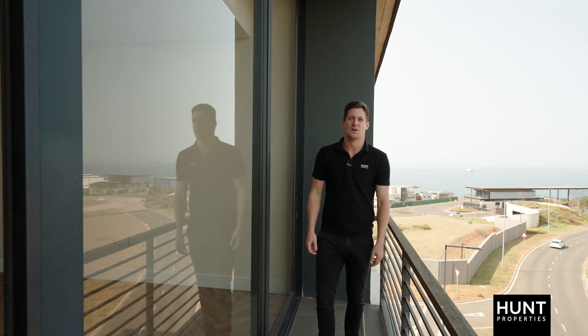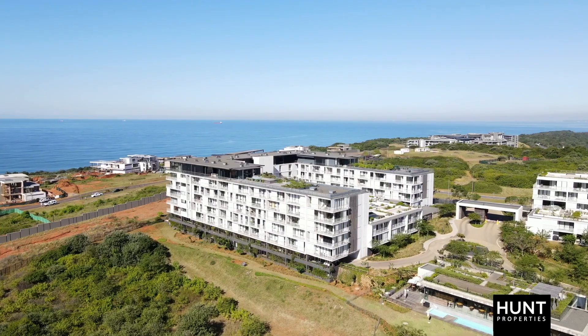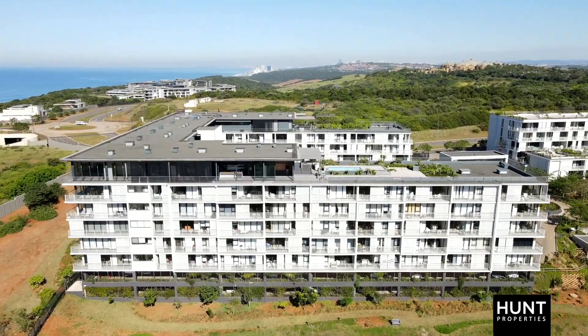Hi, I'm Ryan Harford from Hunt Properties. Welcome to Shoreline Sabaya Precinct. Shoreline is the North Coast's premium active ageing development for 50s and over. Come and take a look.